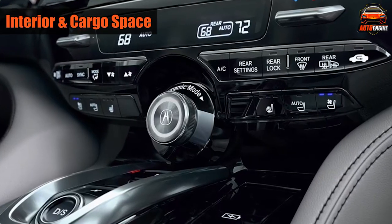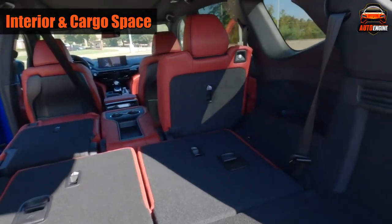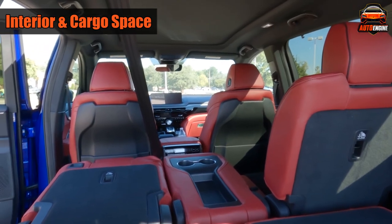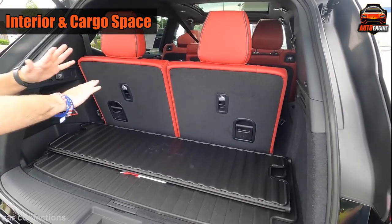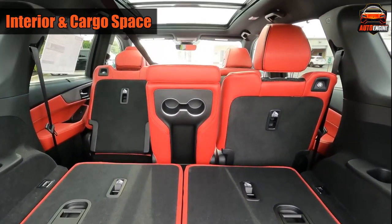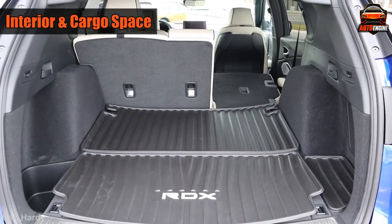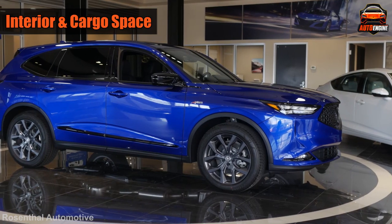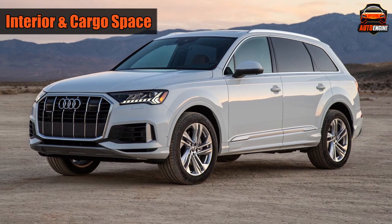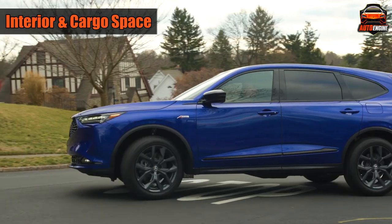The MDX is good at carrying stuff, with 18.1 cubic feet of cargo space in the back — more than many other similar SUVs. You can fold down the rear seats to make even more room, and there's extra storage under the floor. In the front, there are big pockets in the doors and good-sized bins in the middle. You can fit three child safety seats in the middle row. For towing, the all-wheel-drive MDX can pull up to 5,000 pounds — enough for a small trailer — though some European SUVs like the Audi Q7 can tow more than 7,000 pounds. The front-wheel-drive MDX can tow only up to 3,500 pounds.